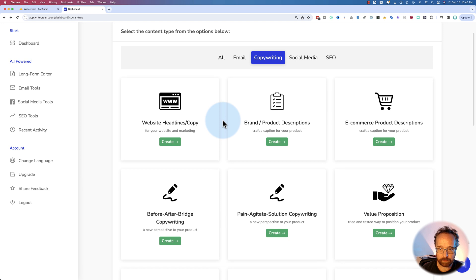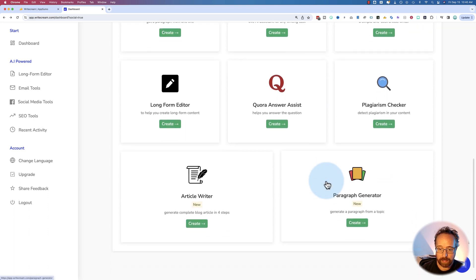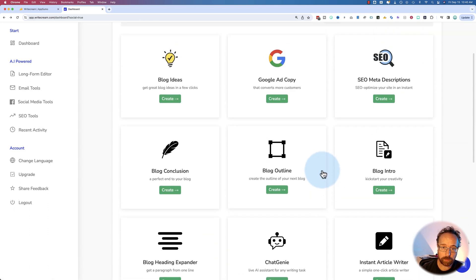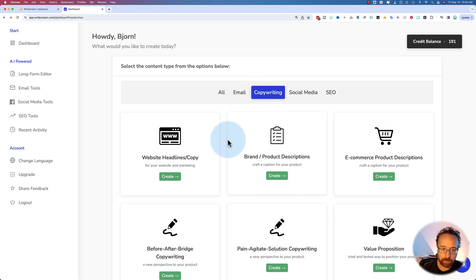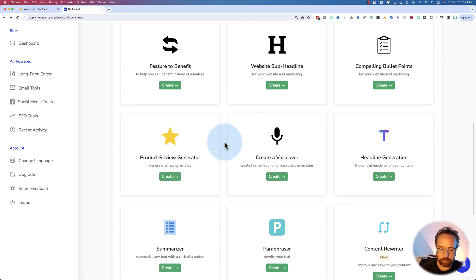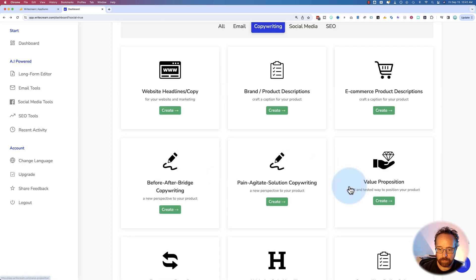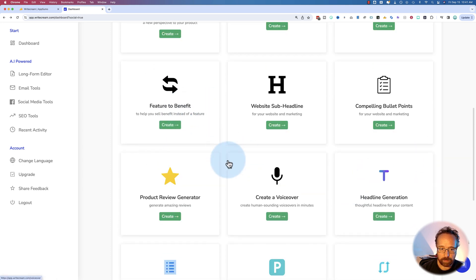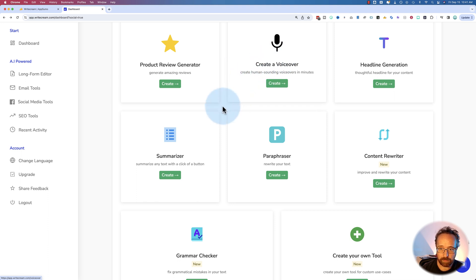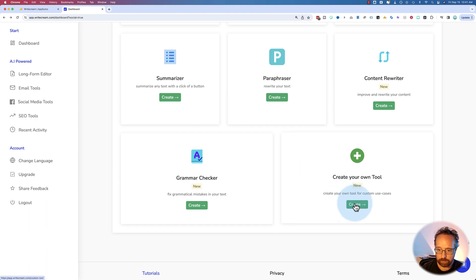Copywriting is different from SEO. SEO tools help you create blog posts, which is more of a traffic generator, whereas copywriting is a sales generator. These tools help you improve your sales pages, opt-in pages, and things like that. The tools cover very common copywriting frameworks: before-after-bridge, pain-agitate-solution, value propositions, feature-to-benefit. There's also a 'create voiceover' option — I wouldn't use that since the voices aren't great; use Eleven Labs instead. And there's a 'create your own tool' feature for custom use cases.